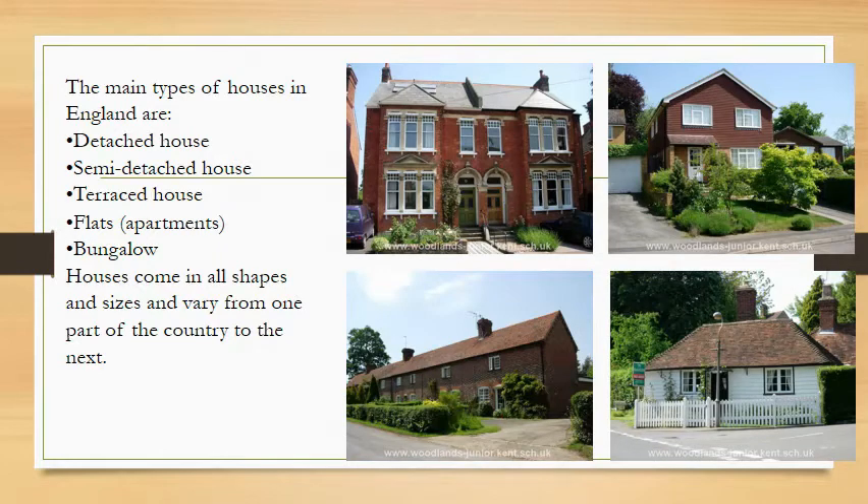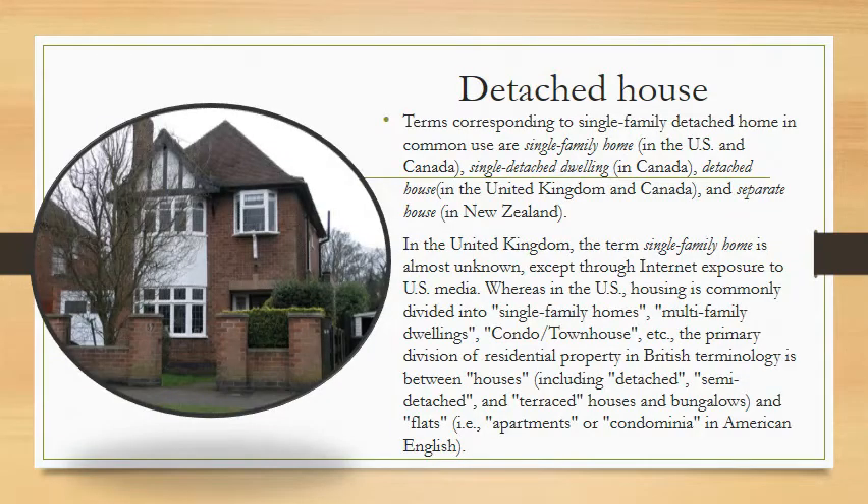A detached house corresponds to the term 'single-family detached home.' It is called a single-family home in the US and Canada, a single detached dwelling in Canada, a detached house in the United Kingdom and Canada, and a separate house in New Zealand. In the United Kingdom, the term 'single-family home' is almost unknown except through internet exposure to US media, whereas in the United States housing is commonly divided into single-family homes, multi-family dwellings, condos, townhouses, etc.